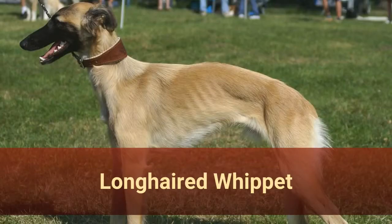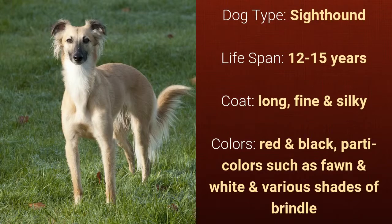Number 22: Long-Haired Whippet. It is a sighthound and it has a lifespan of 12 to 15 years. It has a long, fine, and silky coat and it comes in red and black, parti colors such as fawn and white, and various shades of brindle.